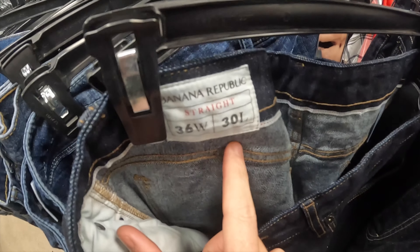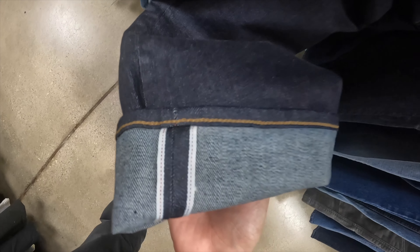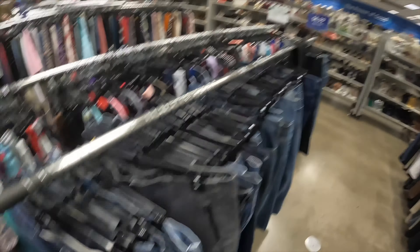Got an interesting pair of jeans here — this is just a Banana Republic, but it is Kaihara selvage denim. You can see here about the selvage line, so these are going to be nice. Button fly. I'll be paying $9.